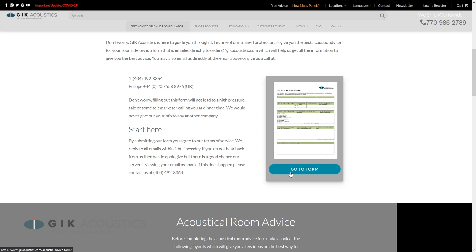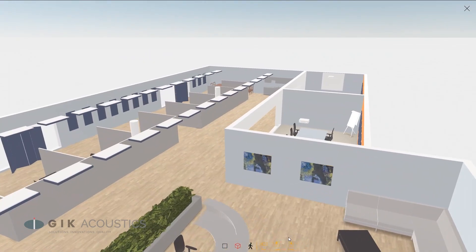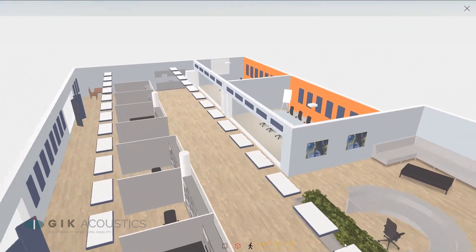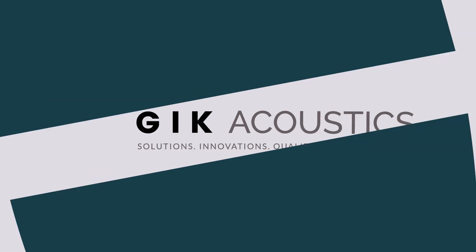Remember, every space is different. So if you want tailored advice, reach out to us on our website for a free consultation, or draw up your workspace in our free room visualizer to create a custom treatment strategy that fits your space perfectly. Get free acoustic advice — visit GIKAcoustics.com for educational articles and tutorials.